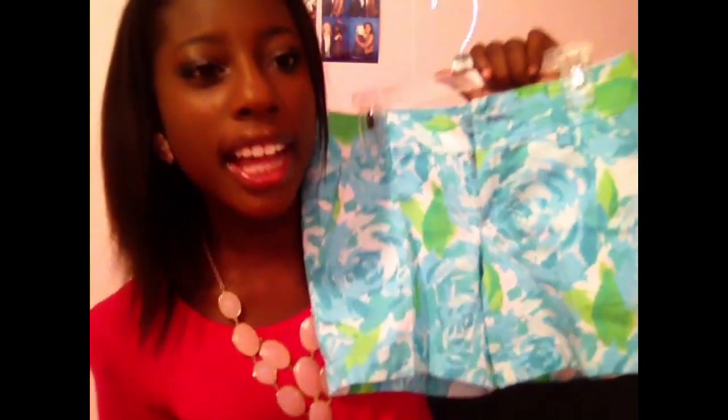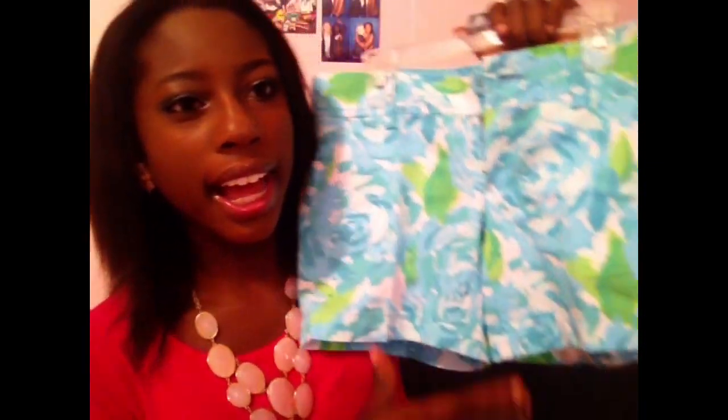The next thing I got is another pair of Callahan shorts from Lilly Pulitzer. If you watched my part 1, you saw that I got the other pair of Callahan shorts from Lilly. These ones are the First Impression print in a new color — the original First Impression color was pink and green, but this one is in blue and green.